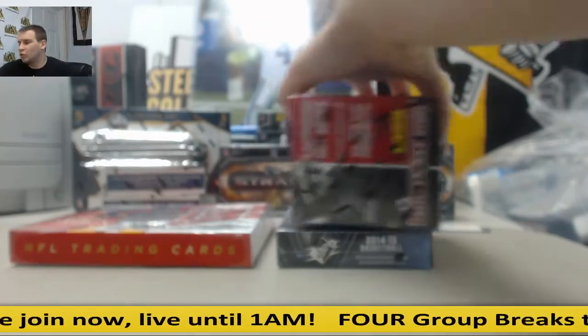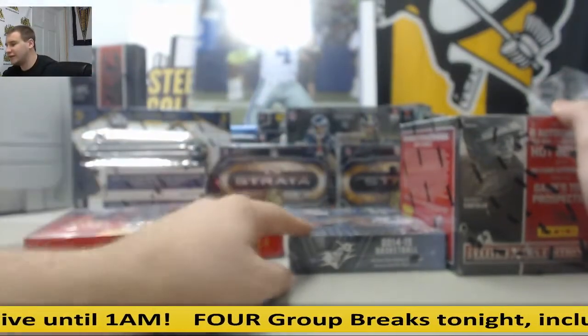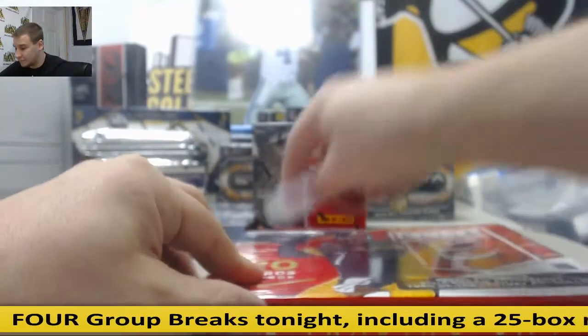All right, we've got a live break here for Robert. We're going to do one box each. We've got a Donruss Elite 16 Hanger, 1415 SPX Basketball, and 14 Elite Baseball. We're going to start off with the Elite Football.